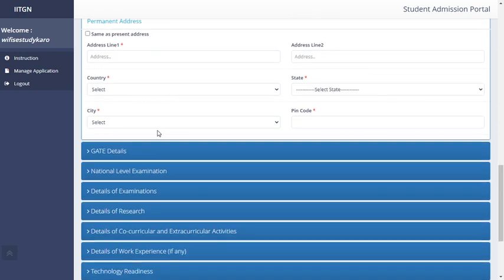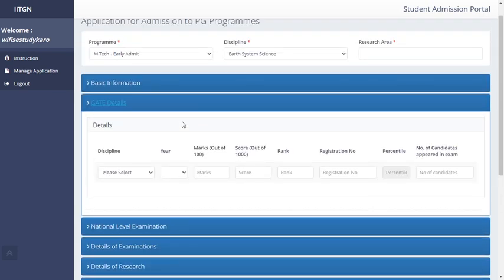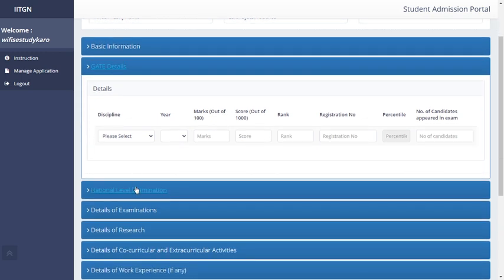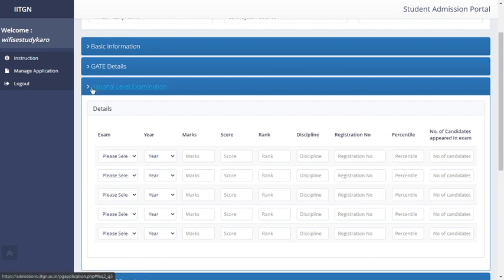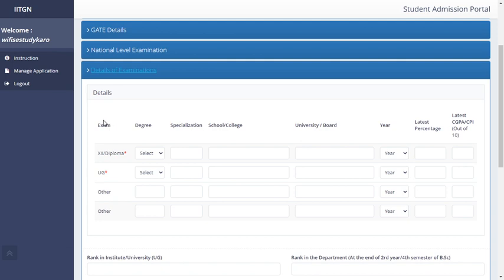After personal details, fill in your GATE details — how many marks you obtained — though this is not mandatory, as there is no star mark next to it. You can also enter any national level examinations you have passed, which is also not mandatory. However, the details of examination — your UG qualification and what you have studied — are mandatory.